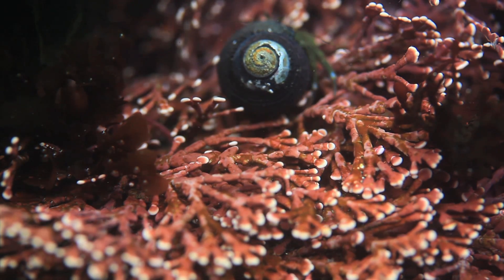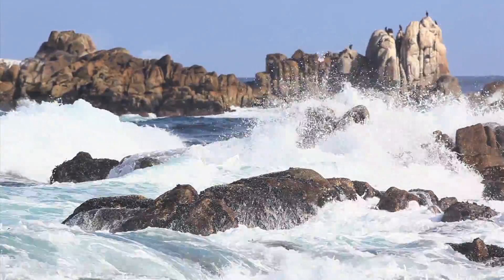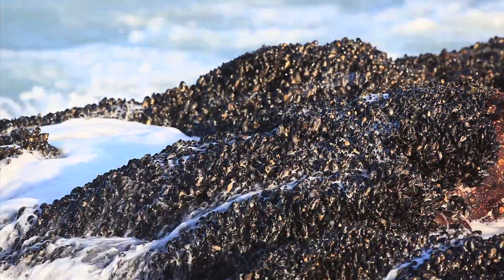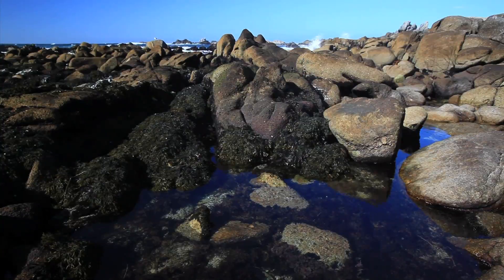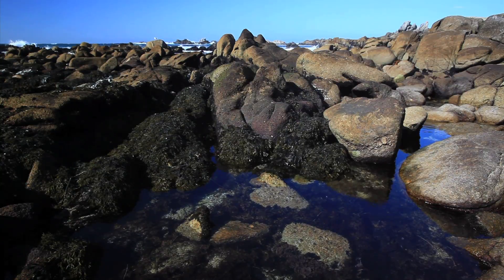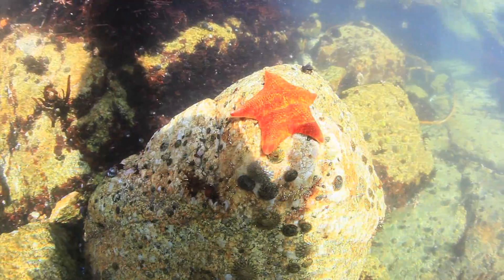Unlike crabs, California mussels stay put — they hold on tight while the waves crash over them. Bat stars act as the vacuum cleaners of the tide pool, scavenging for plants and animals, dead or alive.